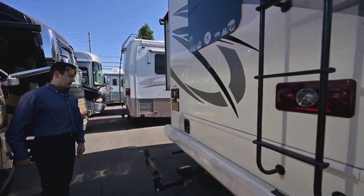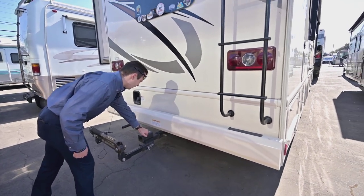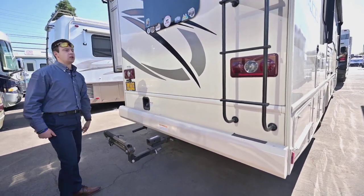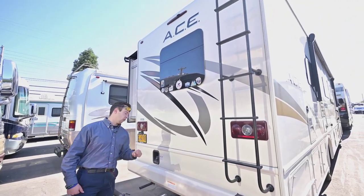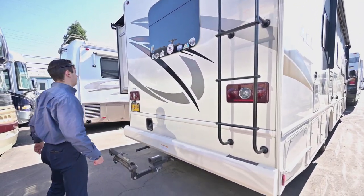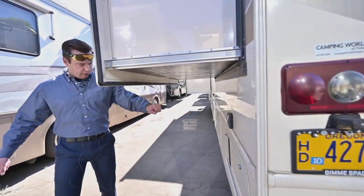Another key feature back here: you're all set up for towing. This is a 10,000-pound towing hitch, so this coach is ready to rock and roll — ready to tow.